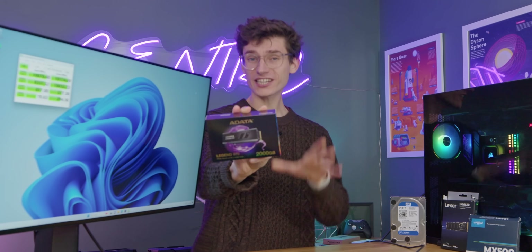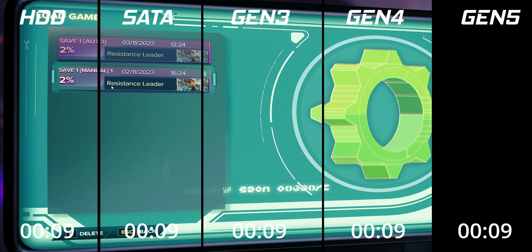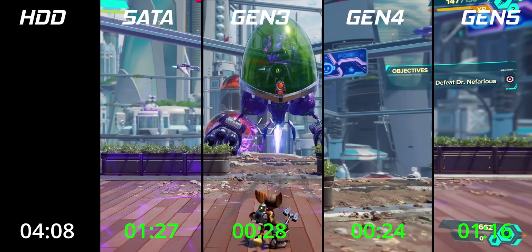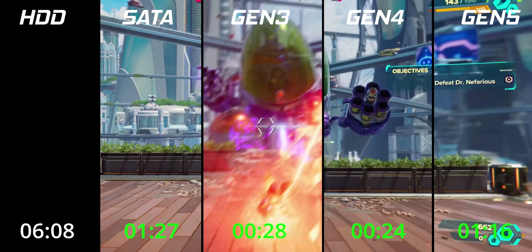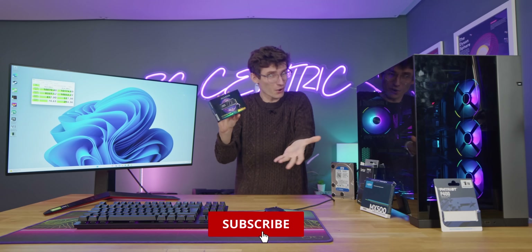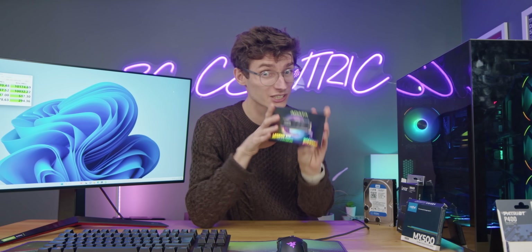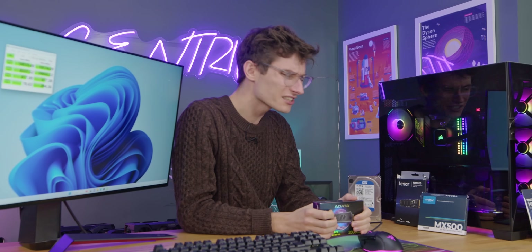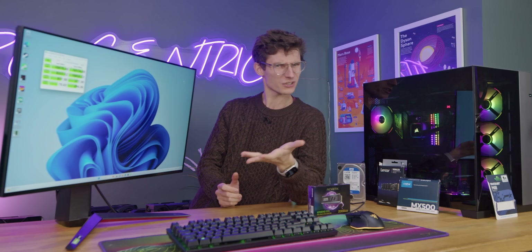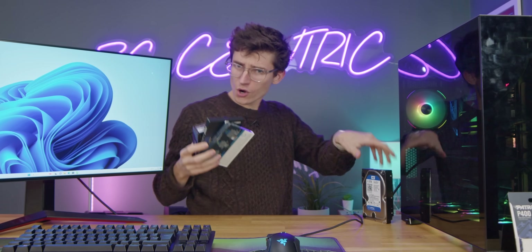PCIe Gen 5 SSDs have arrived, and in this video we're not only going to be testing one but doing a full comparison versus everything that came before it, to see whether these are worth buying for gaming. They are the fastest drives you can get, but you probably need a new motherboard to achieve these speeds, you're going to pay an awful lot of money, and there's a nasty little surprise on some of them that we'll be talking about shortly.